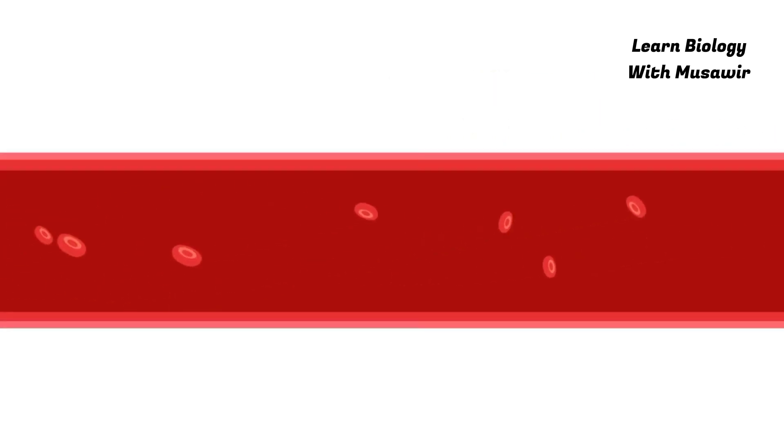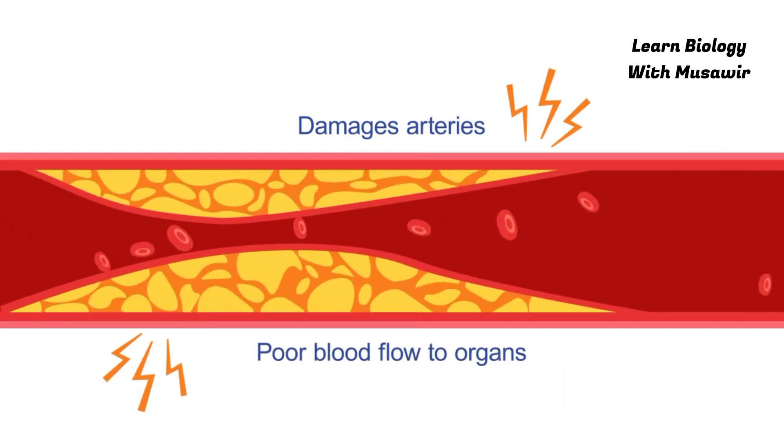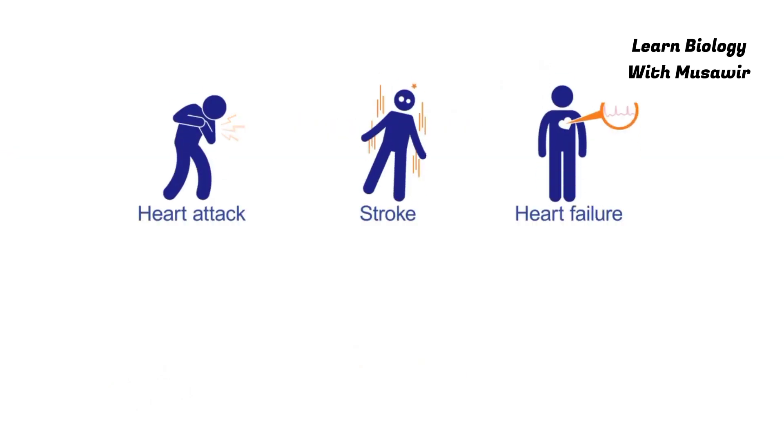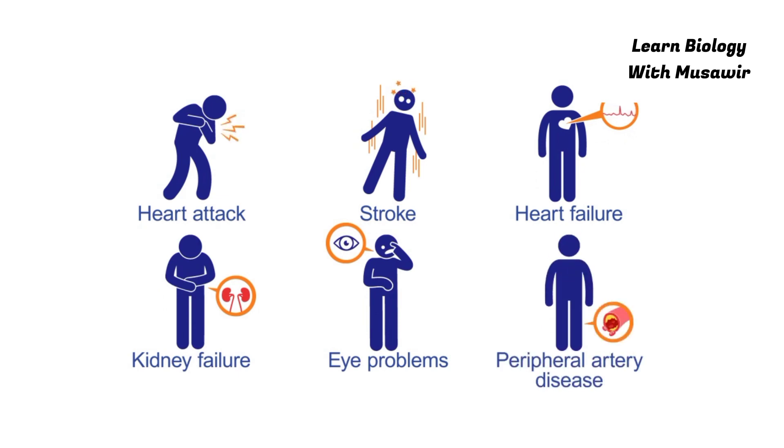Uncontrolled high blood pressure damages arteries, leading to poor blood flow to organs. This results in organ damage causing heart attack, stroke, heart failure, kidney failure, eye problems with loss of vision, and peripheral artery disease.